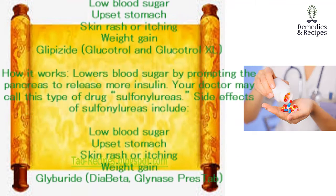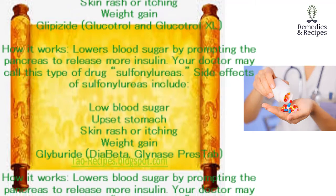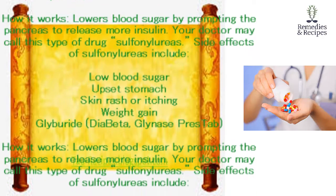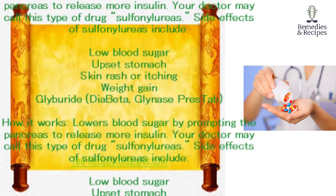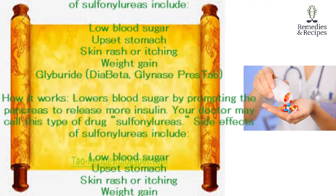Glyburide (Diabeta, Glynase PresTab). How it works: lowers blood sugar by prompting the pancreas to release more insulin. Your doctor may call this type of drug a sulfonylurea. Side effects of sulfonylureas include low blood sugar, upset stomach, skin rash or itching, and weight gain.